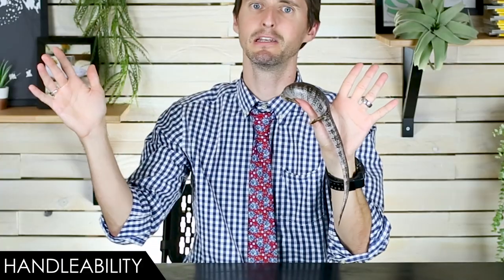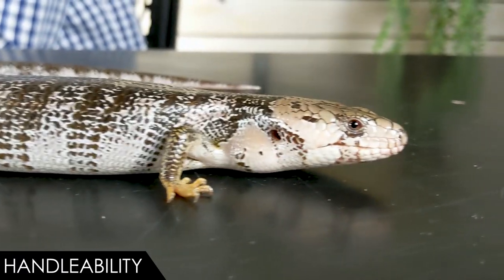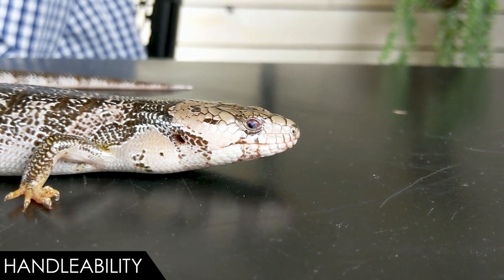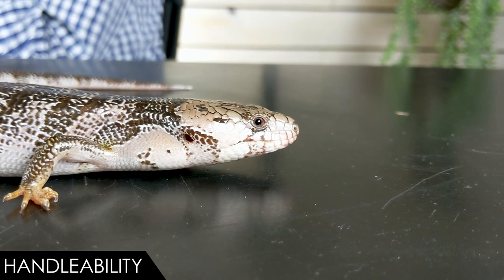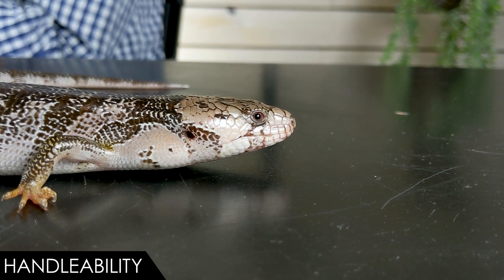Much better than a blue tongue skink — handling a blue tongue is more like handling a potato. I don't even need to use any fingers to hold on to this pink tongue skink, and one of my favorite features is this semi-prehensile tail they can use as an anchor. I love a prehensile tail. They're just the right size — this one's still growing, they get a little bigger than this, but still smaller than most blue tongues. It's just the perfect size for a lizard to handle.